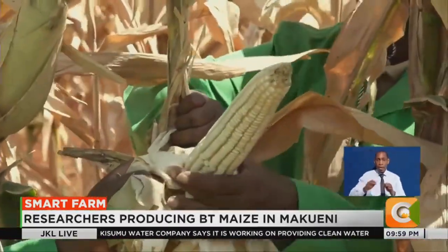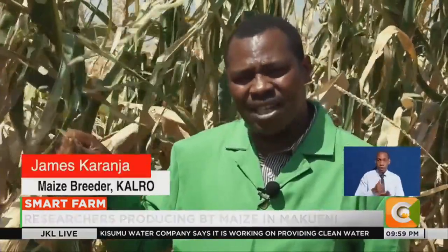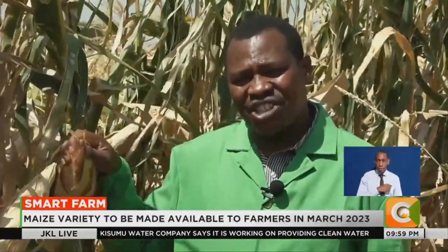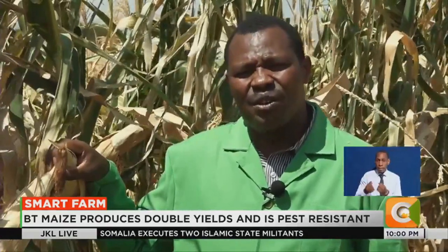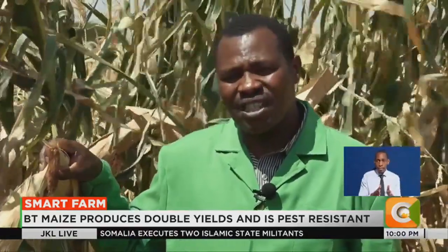The technology is here only to help our farmers save the money that our farmers have been using to buy chemicals to spray and control against insects. It will also save the farmer health-wise because of the use of chemicals. And we are also guaranteeing our farmers that the maize we are going to get will be of good quality.